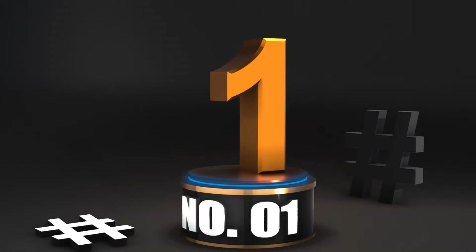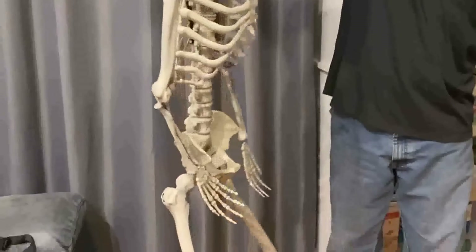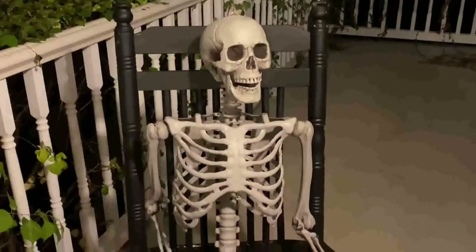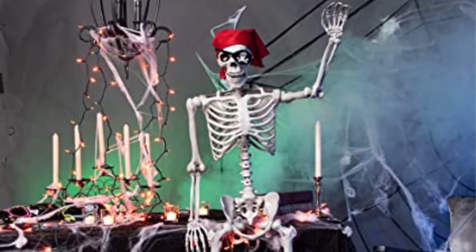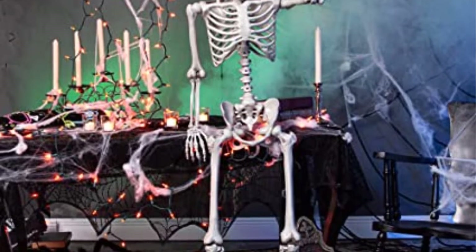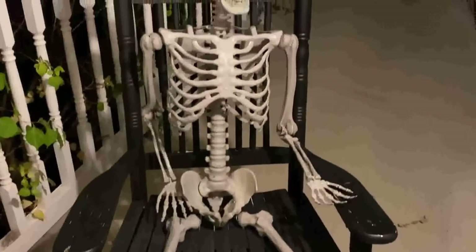Number 1: 5-feet Pozenstay Life Size Skeleton. A traditional poseable skeleton is a safe bet that won't let you down. This skeleton may be propped up at your desk at the workplace to give your co-workers the creeps, or it can fit wonderfully in any yard or porch chair since it is a full 5 feet in height. Either way, it is sure to be a hit.